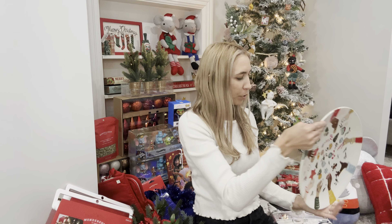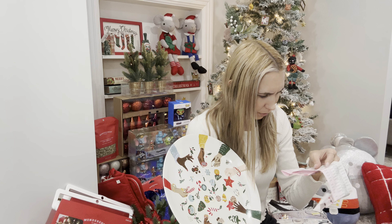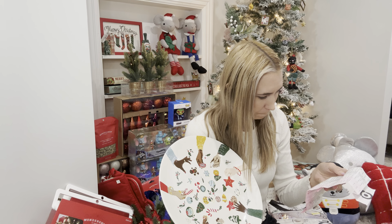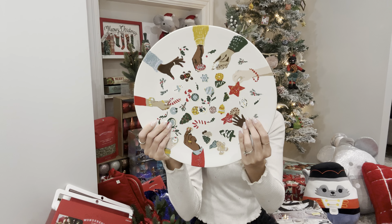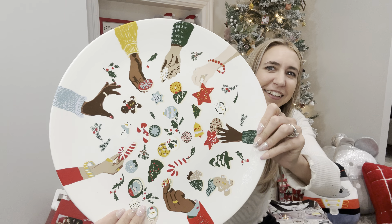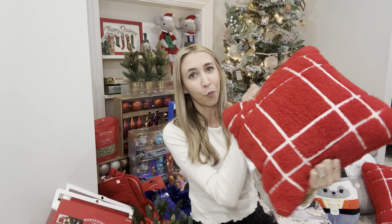I got this cute serving plate — I just found it sitting in a random spot. I believe it was only a dollar or $1.50 — it's a Threshold brand stoneware serving plate, dishwasher safe and microwave safe. I also got four of these pillows. Not only could these be Christmas but they could also be Valentine's — normally $10 a pillow and I got these for just $1 each.